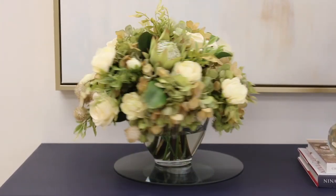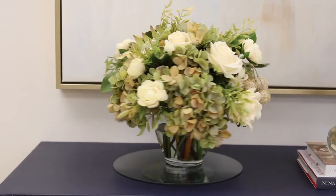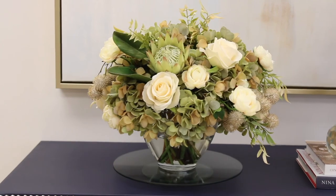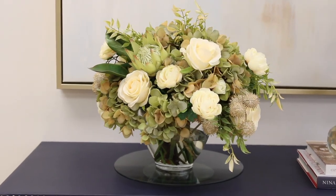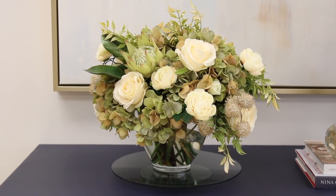Quintessentially fall, this arrangement draws on the color palette of fading hydrangeas, encompassing all the hues from a dusty gray green to a warm, papery peach. Candlelight roses and ranunculus accent the foliage with an unexpected addition of protea and chestnut to give the softness a little edge.